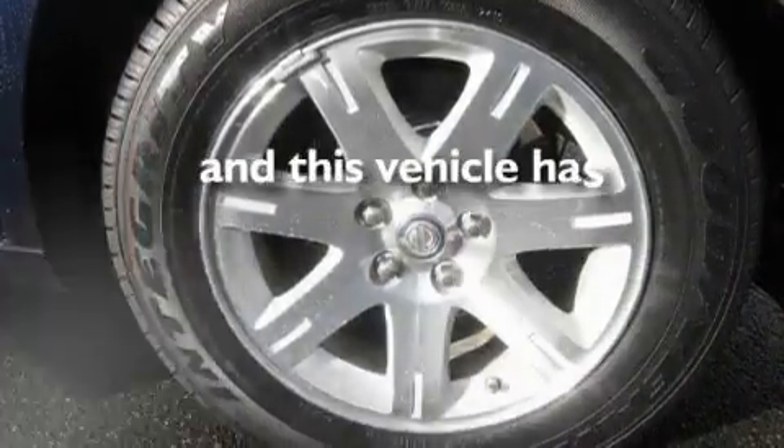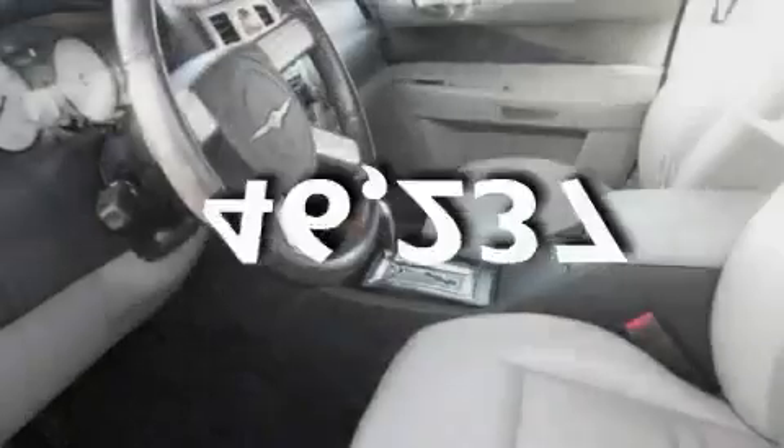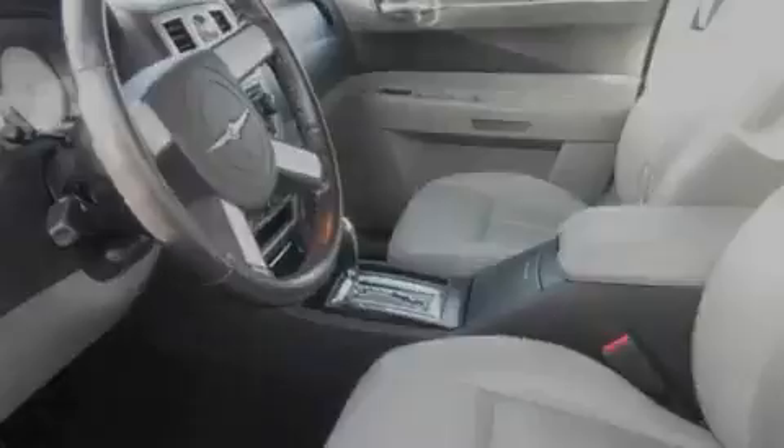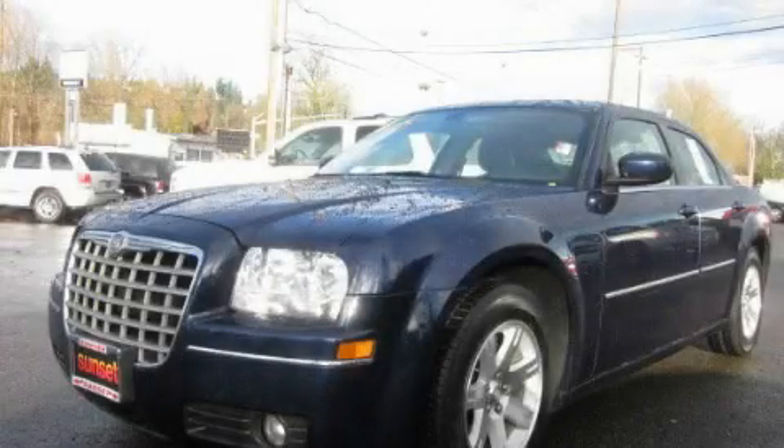This vehicle has fewer than 47,000 miles on the odometer. This automobile won't last long at this price — call and arrange a test drive now.